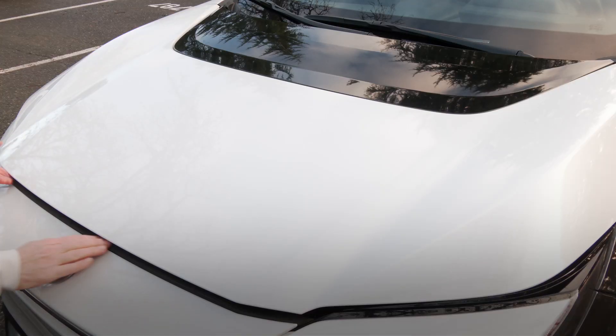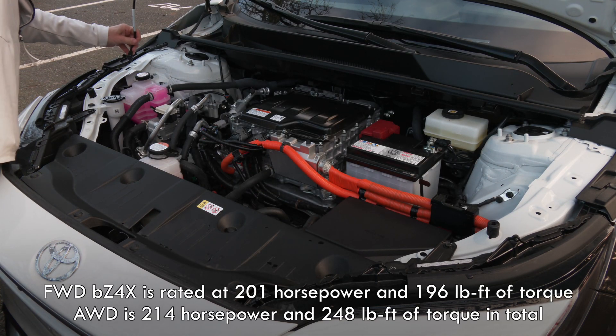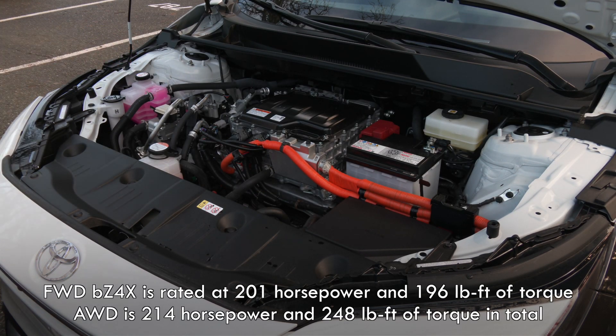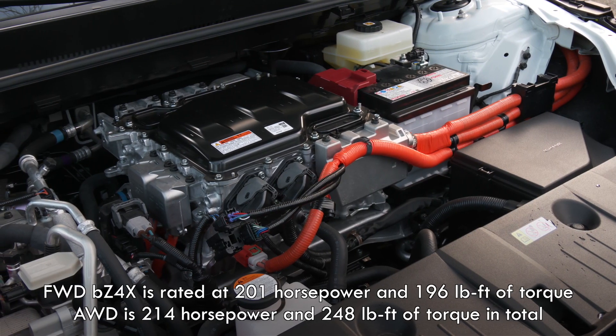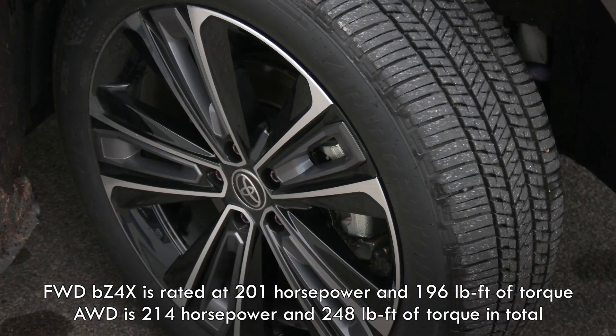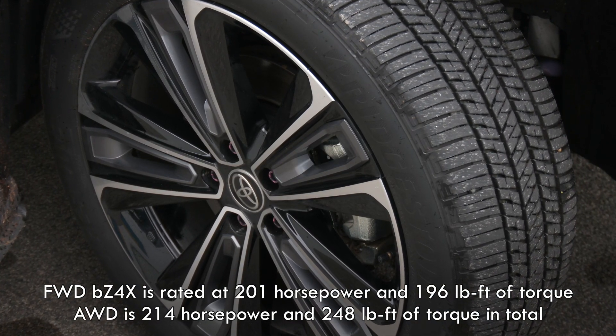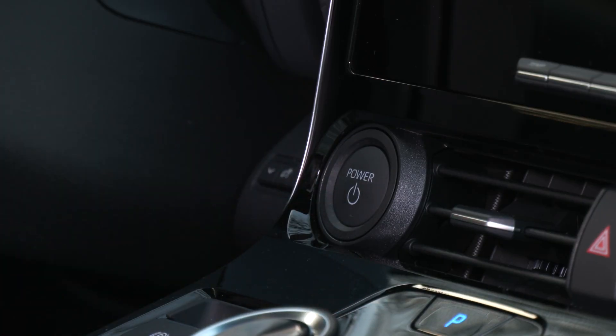Time to play frunk or no frunk? The consolation prize is more foot and storage room in the cabin for those up front. Total power from the single-motor front-drive model is 201 horsepower and 196 pound-feet of instant torque. All-wheel drive ups the oomph to 214 horses.